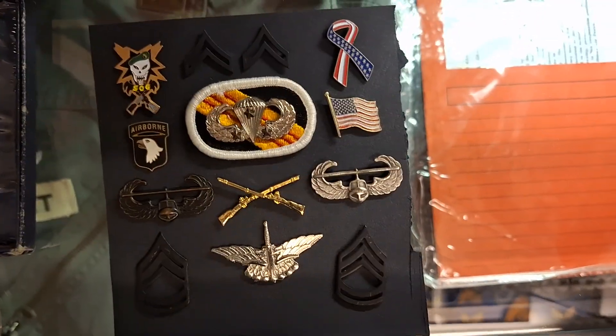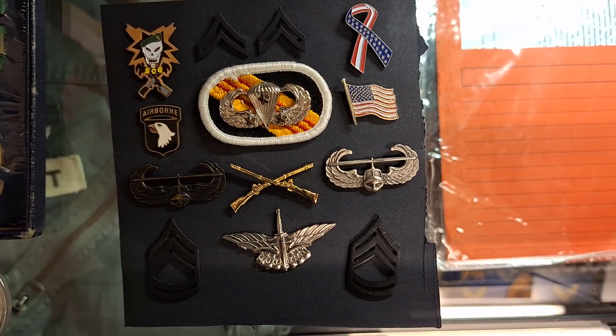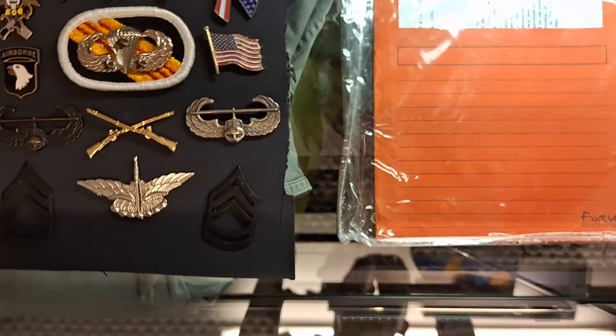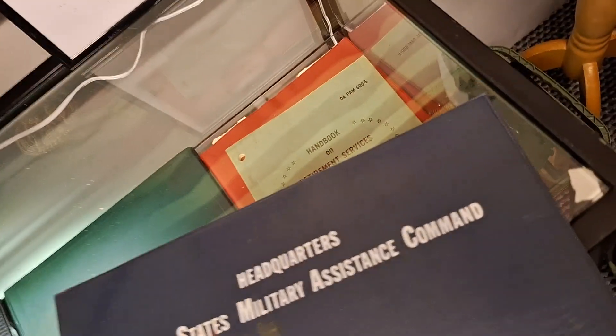I also have a couple of just random US Army badges. Also to go with the US Army Hicks group, I have a retirement service book and a certificate for his bronze star medal.